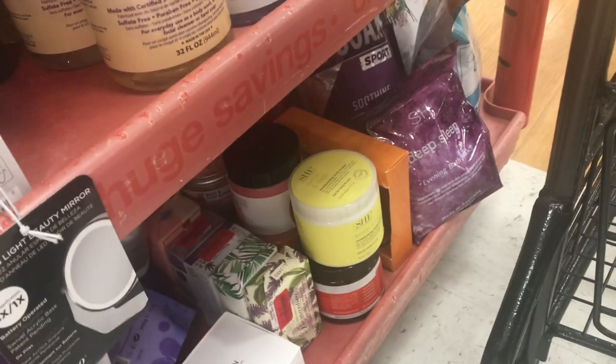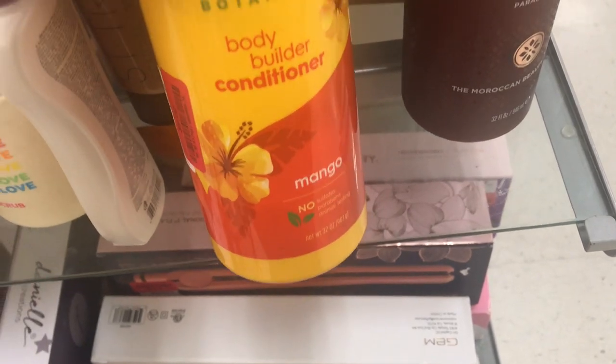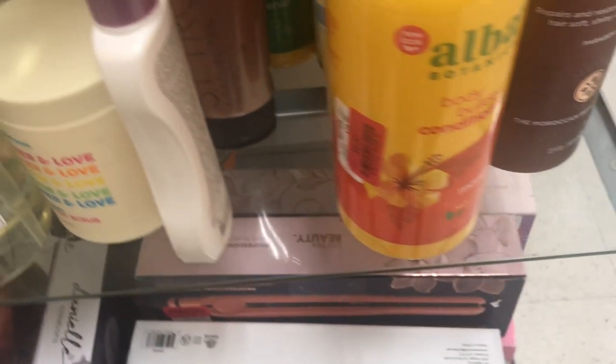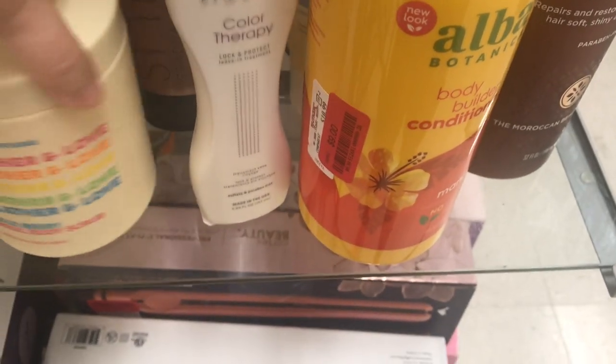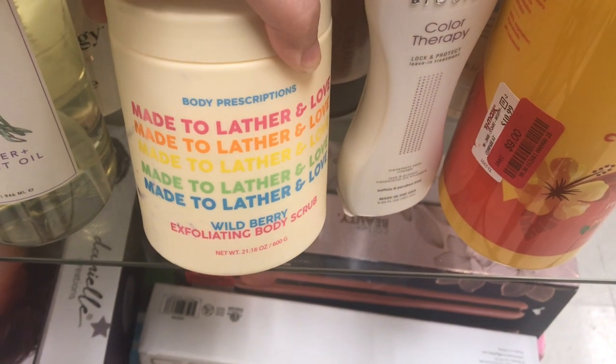They also have other Castile soaps — Lavender. Let me know if you guys have ever tried Alba Botanica, because I see it all over the place in TJ Maxx but I haven't given it a try. Body Prescriptions — let me know if that's any good.